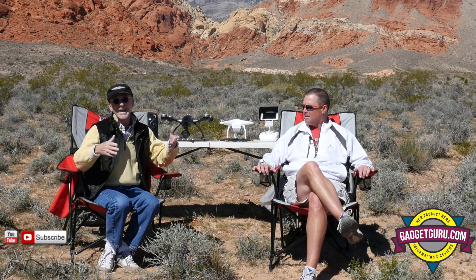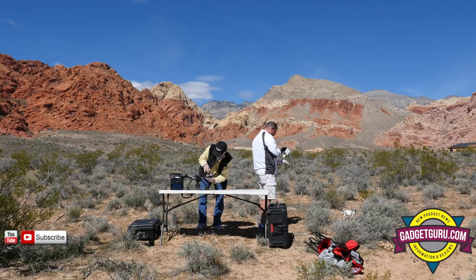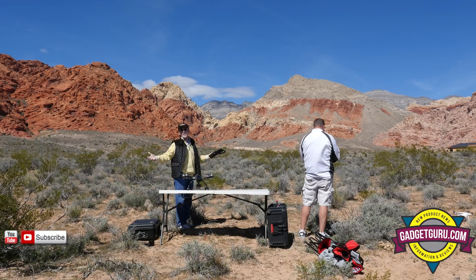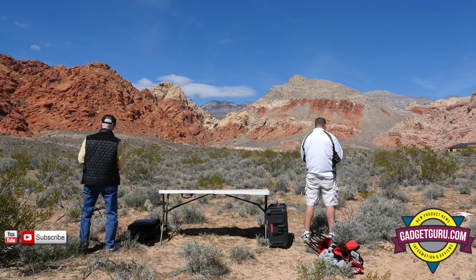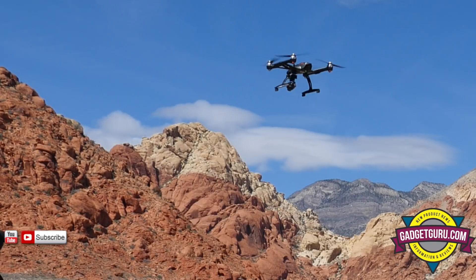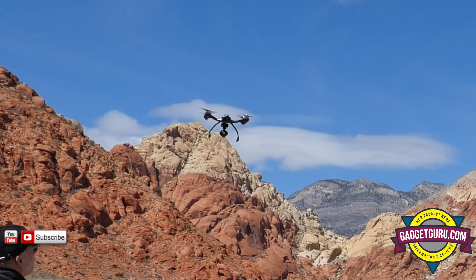The camera is rolling. We're going to sit in this hover for a moment.